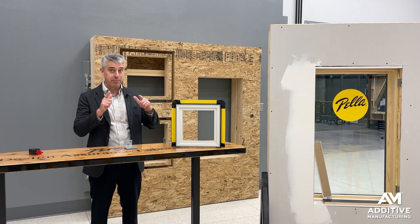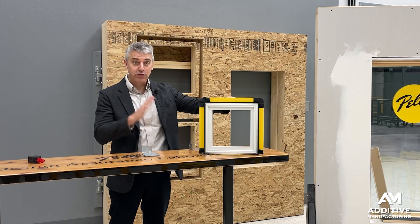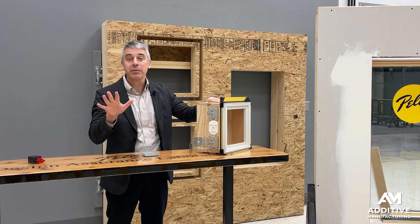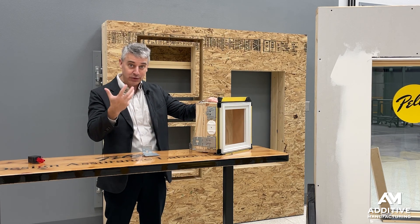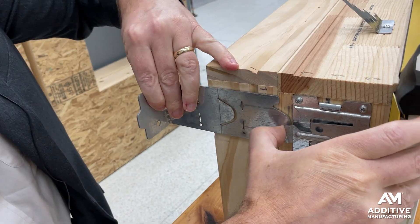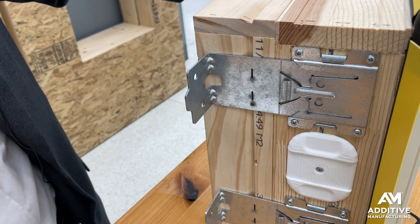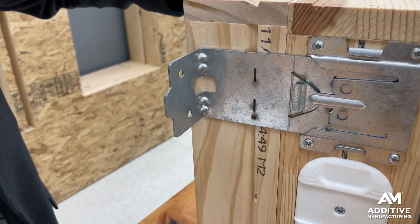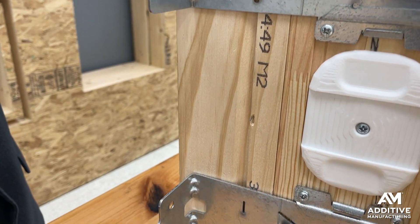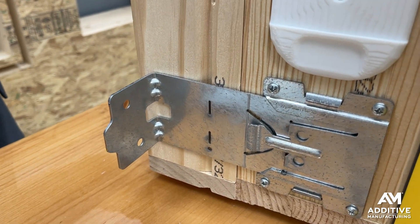Here is an example. The SteadySet system — a very different idea for installing windows. Install them from the inside rather than the outside for speed and safety. The system relies on these special clips that slide right into place to secure the window from the inside. Developing these clips took a lot of engineering and iteration, and that was done through 3D printing.